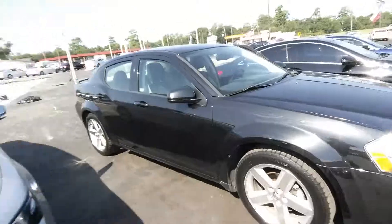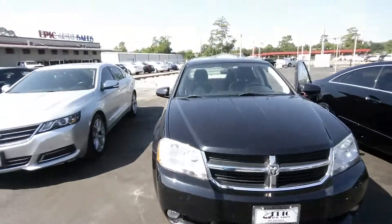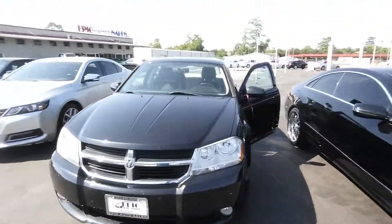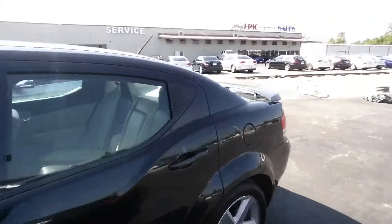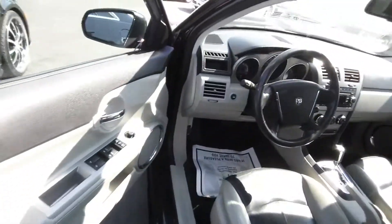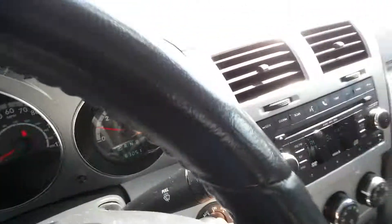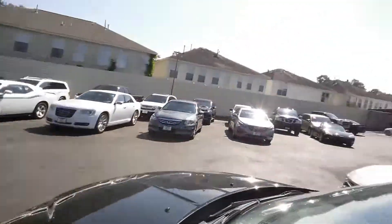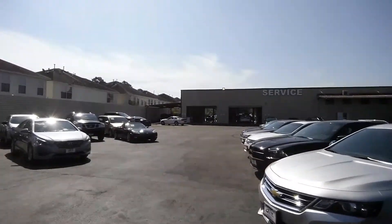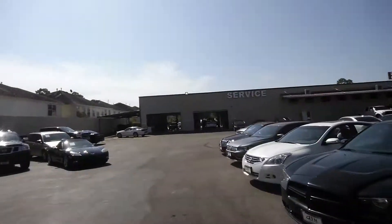Just a quick walk-around overall of the vehicle, just to give you something to expect and look out for when you do get here. All of our vehicles go through our service department — you can see they have a couple of vehicles in there right now. All vehicles have to make it through there before they hit the lot.